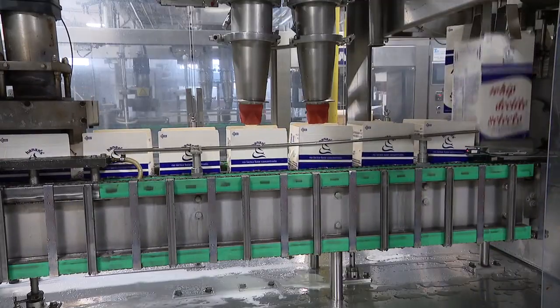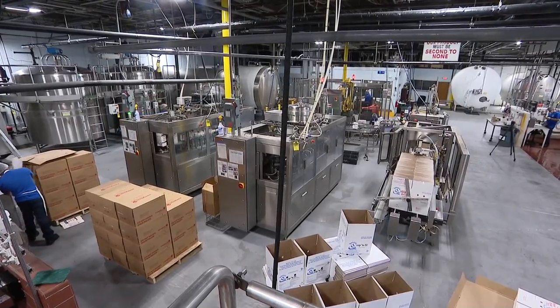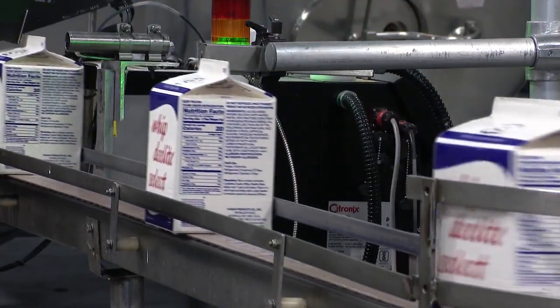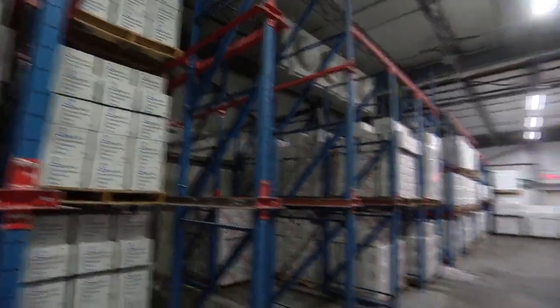Depending on production schedule, you can make anywhere — maybe on average 70,000 to 80,000 pounds of product a day. All the manufacturing happens here in their 25,000-square-foot Hicksville facility. These conveyor belts are always in motion. It starts with mixing the ingredients into these tanks, then the product is transferred, packaged, and stored in the freezer.